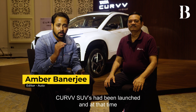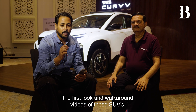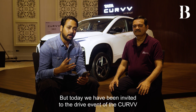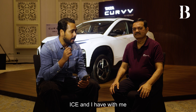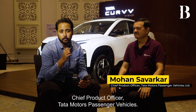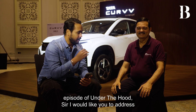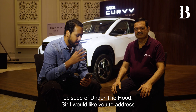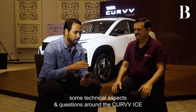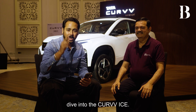Just last month both the Tata Curve SUVs had been launched and at that time we had brought you the first look and walk-around videos of these SUVs. But today we have been invited to the drive event of the Curve ICE, and I have with me Mr. Mohan Savarkar, Chief Product Officer, Tata Motors Passenger Vehicles. In this latest episode of Under the Hood, I would like you to address some technical aspects and questions around the Curve ICE, so stay tuned as we go for a deep dive.